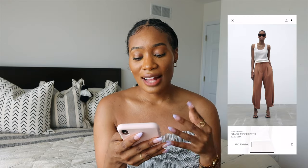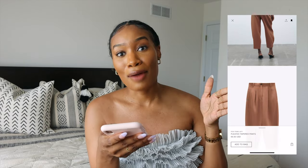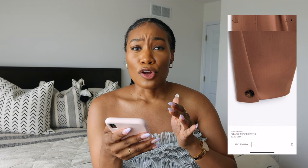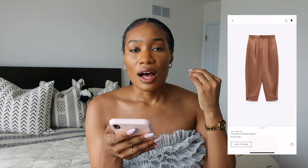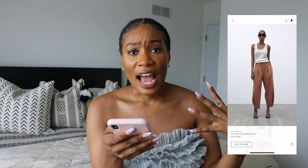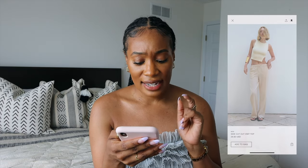These pleated tapered pants — I love pants like this. We've seen in these past few seasons that pants with specific shapes have been a big thing, and these would be wonderful paired with something really simple like a nice white t-shirt and a really beautiful sandal or heel.